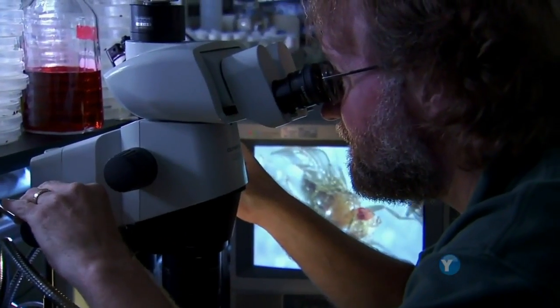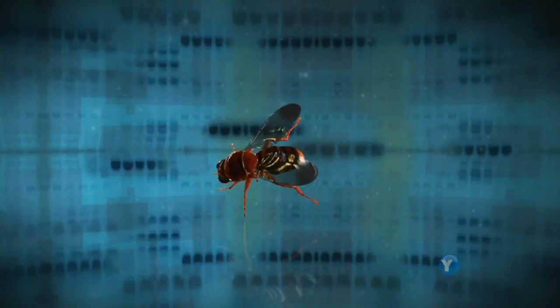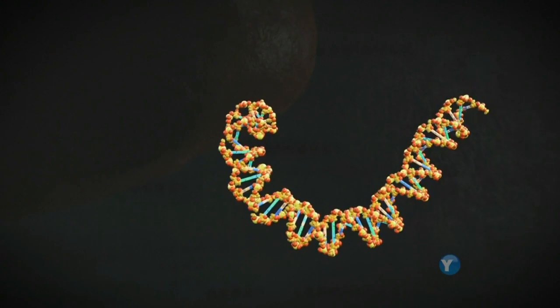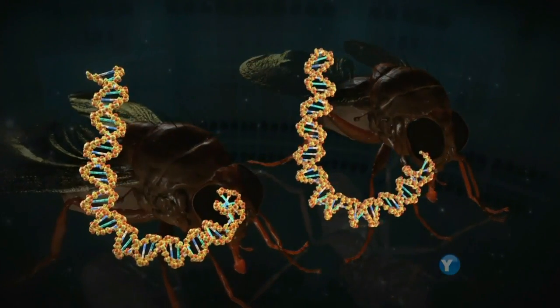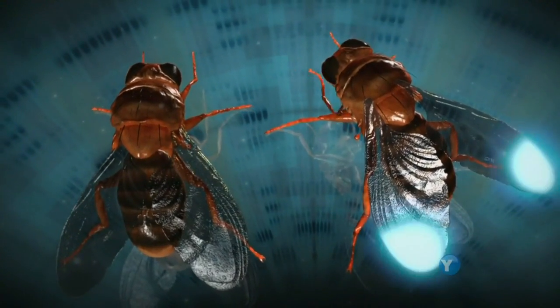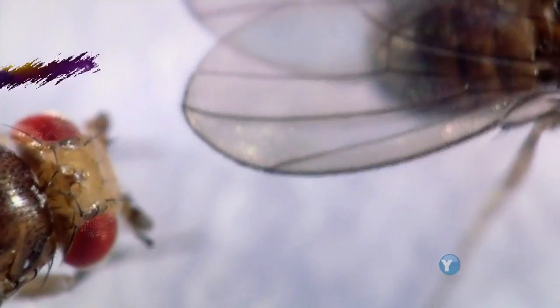So we wanted to take apart the genetic machinery for making wing spots to understand how those wing spots evolved. Carroll began the process of sifting through the two types of flies' DNA. He had one clue: he already knew the gene that codes for the black wing spots — he calls it the paintbrush gene. But surprisingly, when he compared the genes of the two flies, they both had that gene, and yet only one had spots. When we look at that gene in the two species, they both have this paintbrush gene. So the big difference is not having the gene — it's how they use it. One species uses it in the wing to make spots. The other one doesn't.